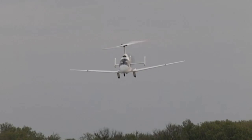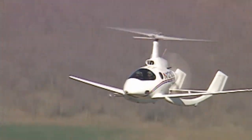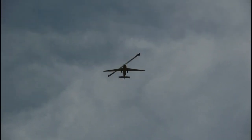Slowed Rotor Compound Technology was pioneered by Carter Aviation Technologies. At high speeds, the wings support the aircraft, allowing the rotor to be unloaded and its spinning slowed down, which dramatically reduces drag.